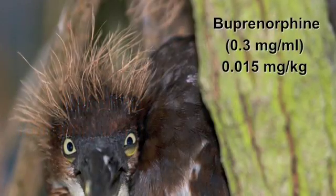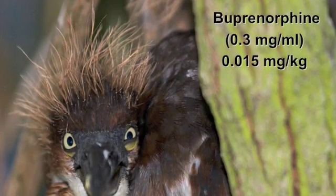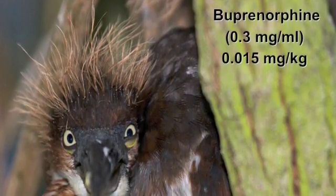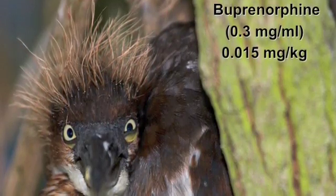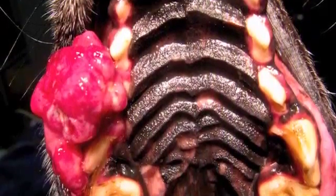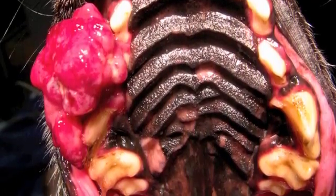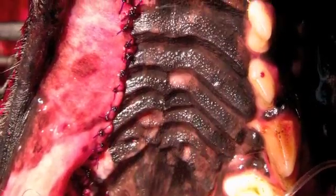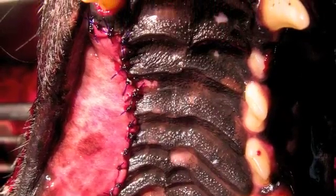We also use a mixed agonist antagonist in buprenorphine and dose that at 0.015 milligrams per kilogram, both as a pre-med and also in the block itself. This is a case where we had a large mass associated with the fourth premolar and third premolar in the maxilla, and this is your post-op view here.